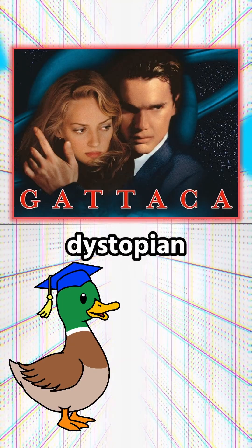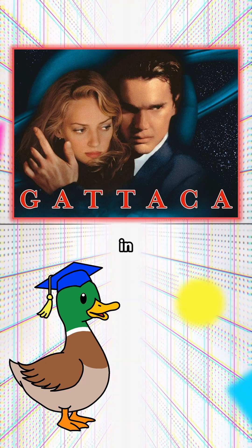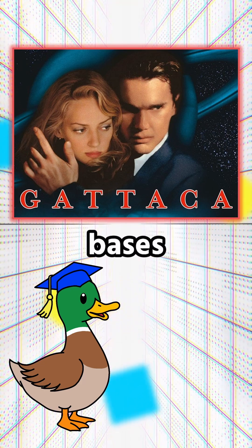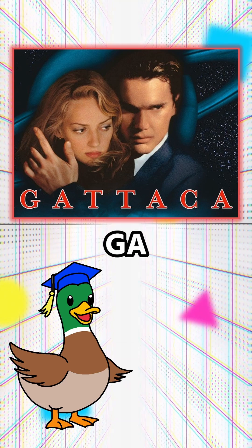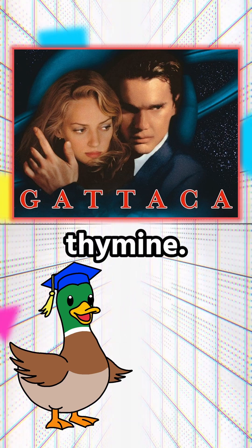Here's a fun Easter egg — ever heard of the dystopian sci-fi movie Gattaca? Well, genetics play a central role in the plot, and the movie's title is actually a reference to the four nitrogenous bases found in DNA: G-A-T-T-A-C-A, or adenine, cytosine, guanine, and thymine.